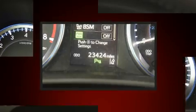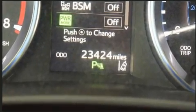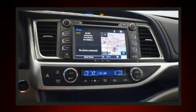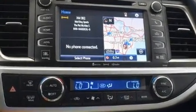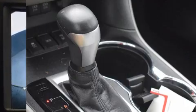Toyota ensures the safety and security of its passengers with equipment such as front and side impact airbags, traction control, brake assist, ignition disabling, and four-wheel disc brakes with ABS.